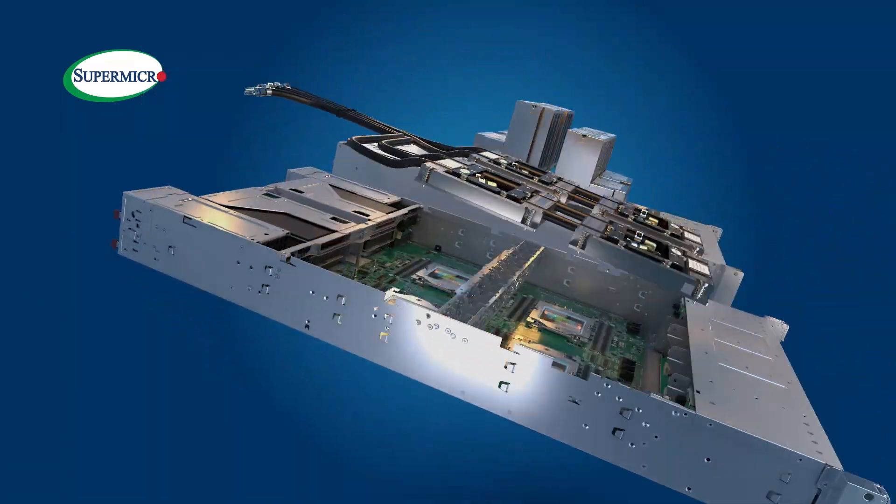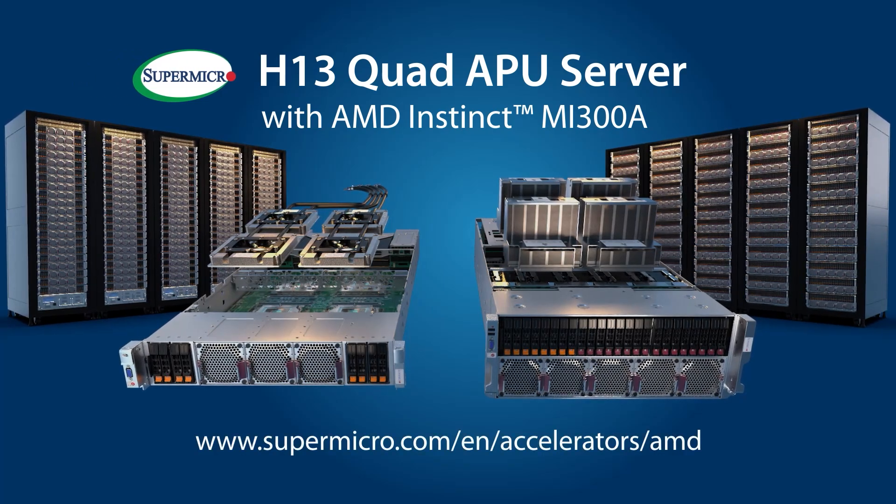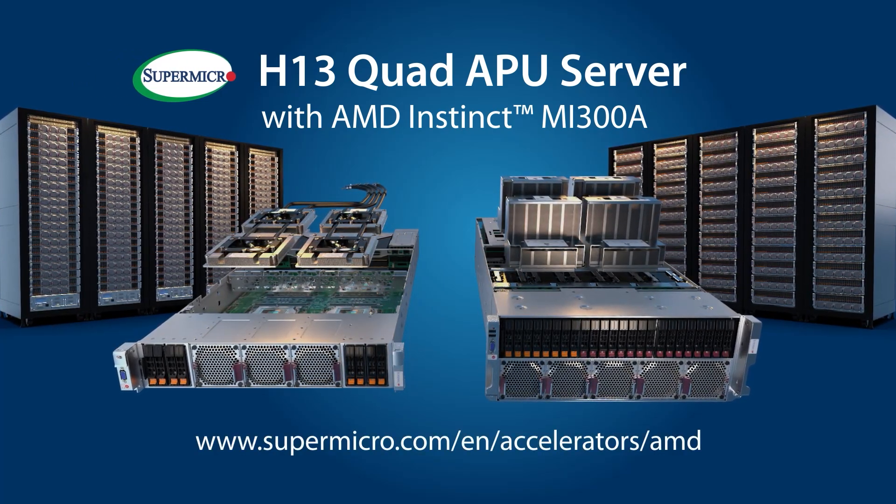For more details on Supermicro's multiprocessor APU servers, please visit www.supermicro.com/en/accelerators/AMD.